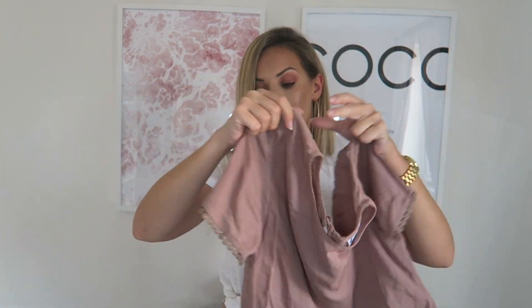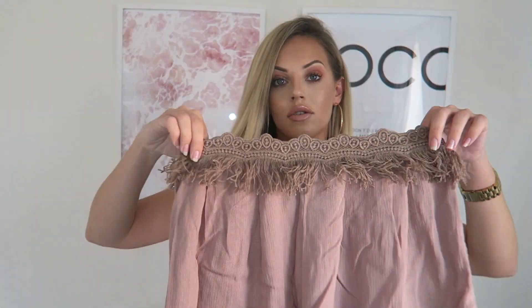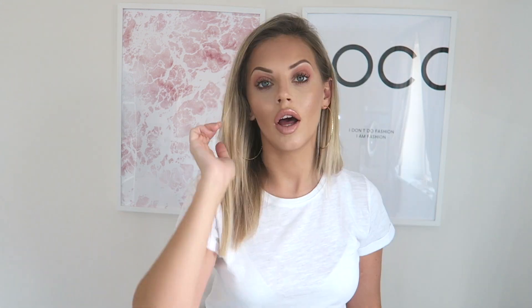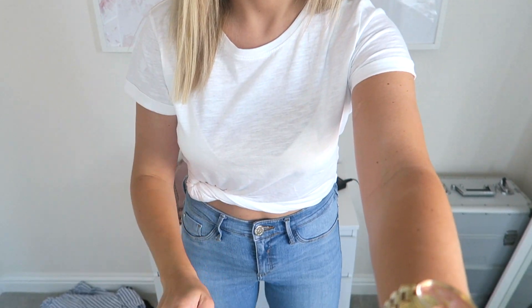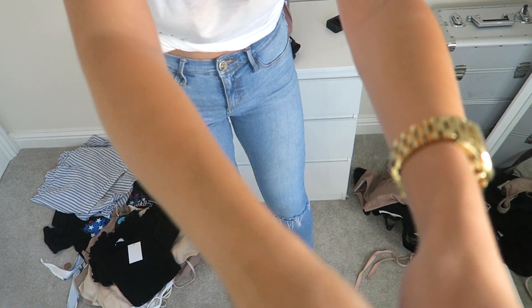I then got the sweetest little co-ord set — the top has a crochet detail on the sleeves, and I got matching shorts to go with it, which I think are so cute. I'll link all the items below if you want to check prices. I also got the shoes I've got on from Missy Empire.